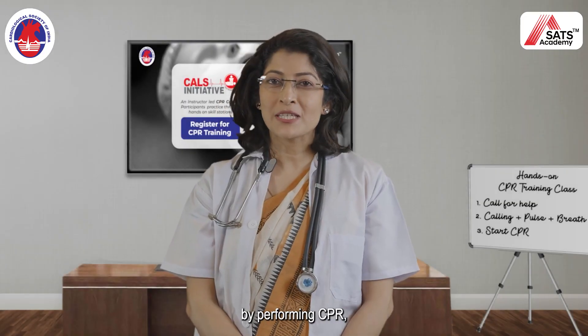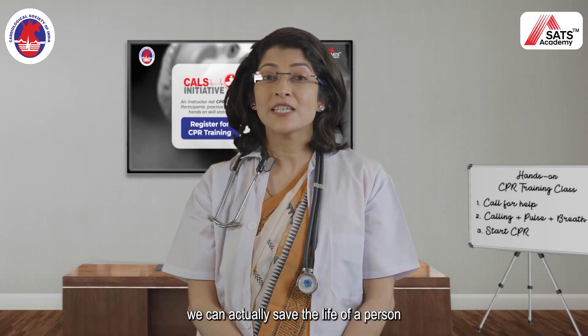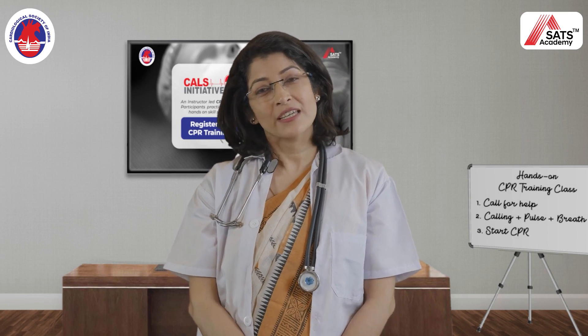So you see that by performing CPR, we can actually save the life of a person in cardiac arrest.